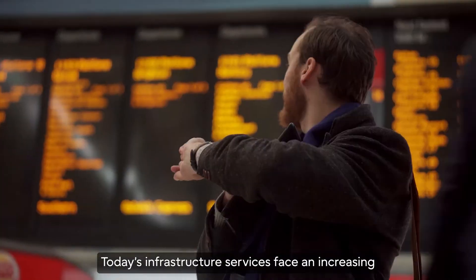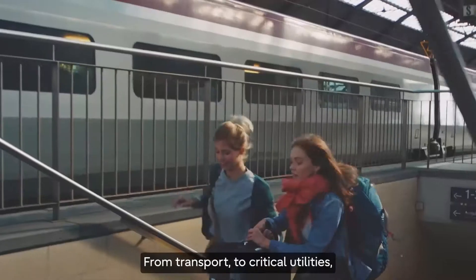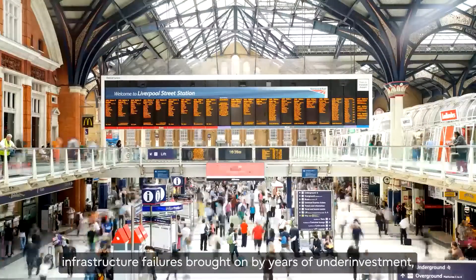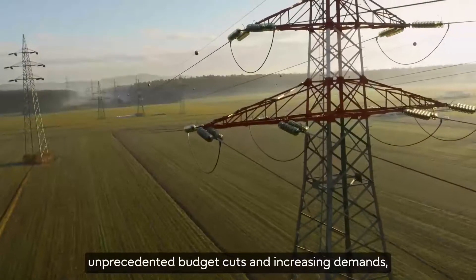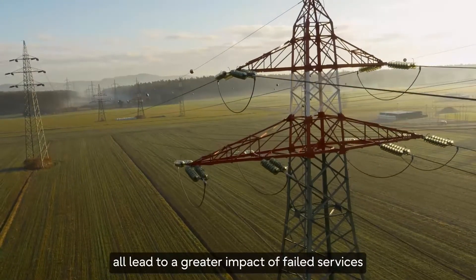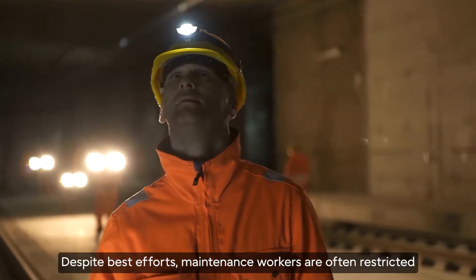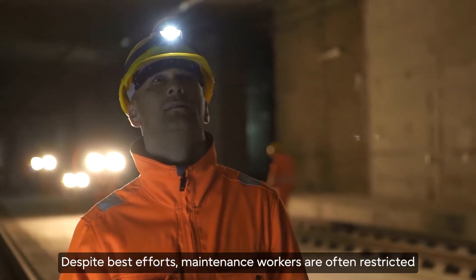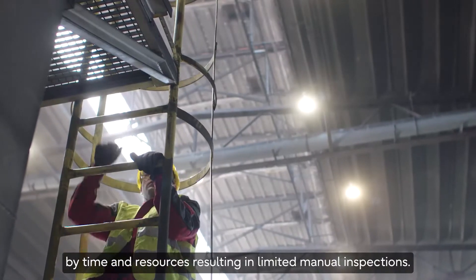Today's infrastructure services face an increasing number of challenges. From transport to critical utilities, infrastructure failures brought on by years of underinvestment, unprecedented budget cuts and increasing demands all lead to a greater impact of failed services in a hyper-connected world. Despite best efforts, maintenance workers are often restricted by time and resources, resulting in limited manual inspections.